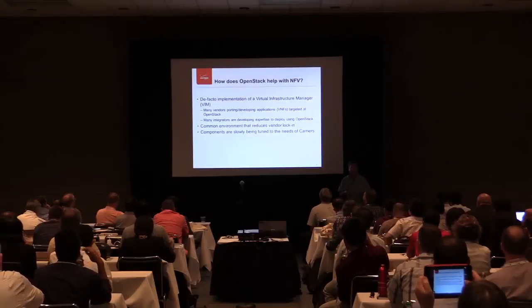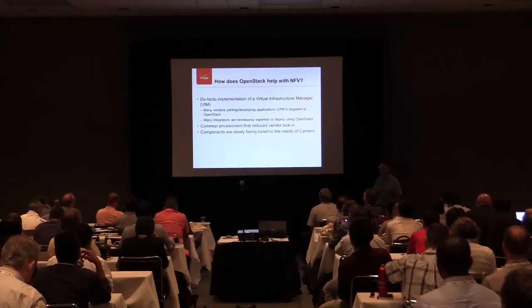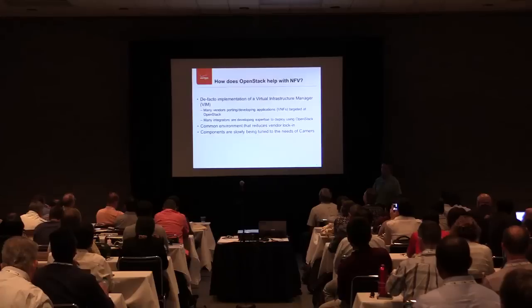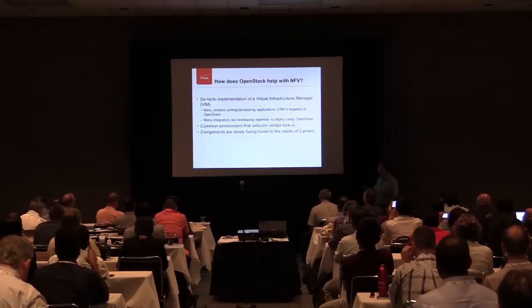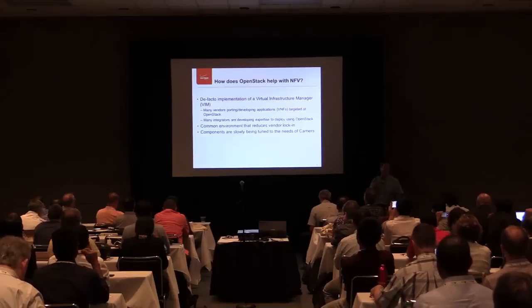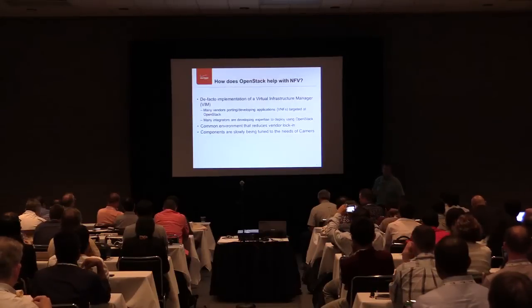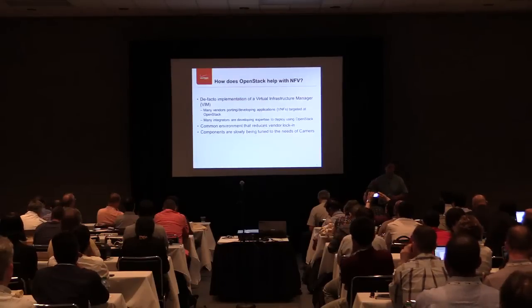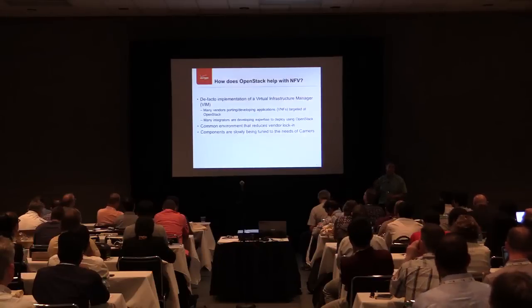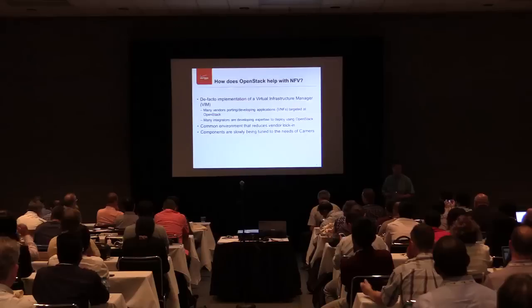How does OpenStack come in? One of the things that's become apparent both in the NFV community and outside is that OpenStack has become a de facto implementation and a common deployment environment for existing vendors to port their applications into this environment. There's a lot of deployment happening, a lot of different applications, and a lot of different infrastructure environments. There are people specifically targeting specific hardware environments, specific orchestration, and specific limitations of OpenStack, which I'll talk about in a while.